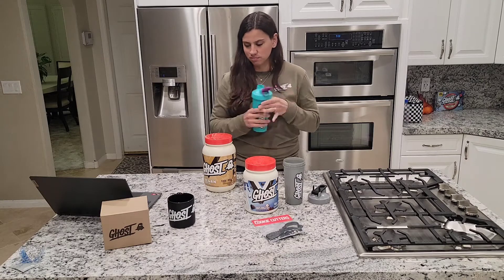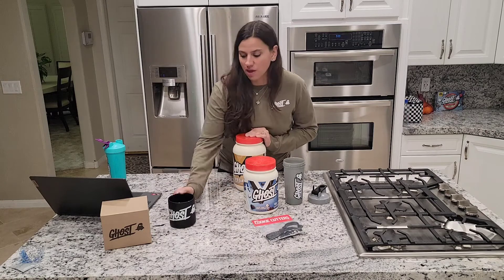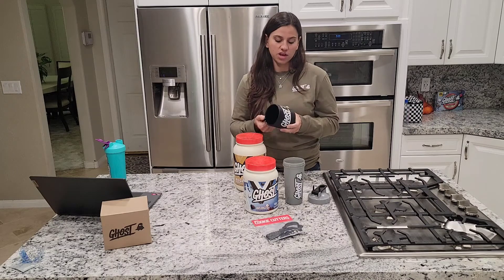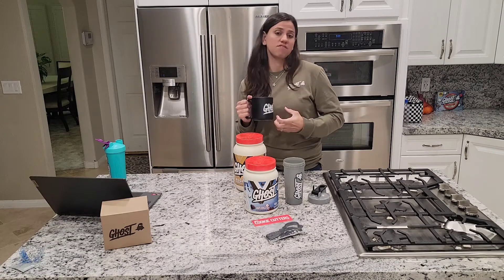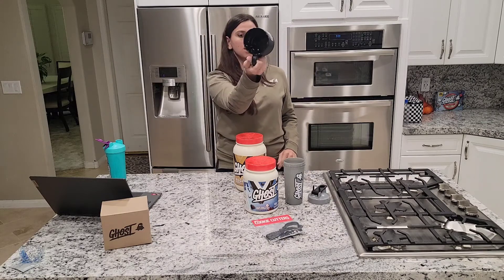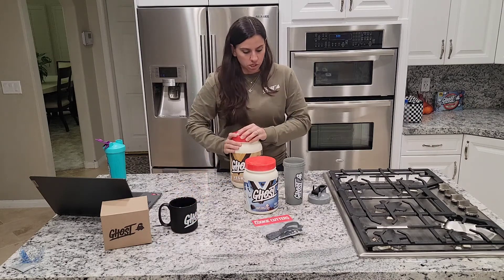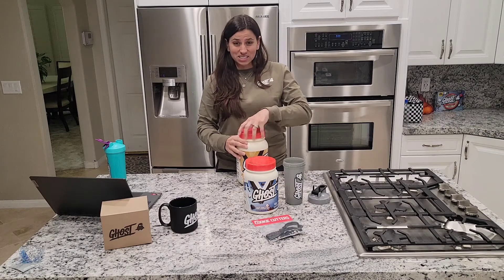Also, they got the big mugs back in stock — I'm so stoked on these. They're super big mugs which I love because I always like to drink a lot of coffee, tea, or hot cocoa mix. If you're like me and you like big mugs, you've got to get one of these. Alright, so let's get into this protein — I haven't even opened it yet, it's fresh.